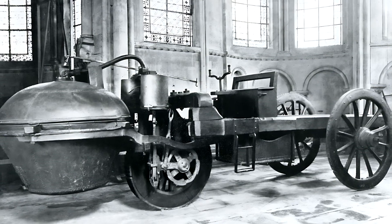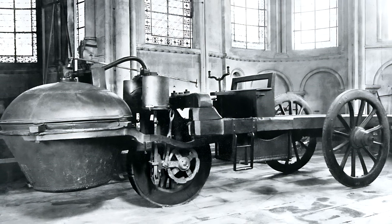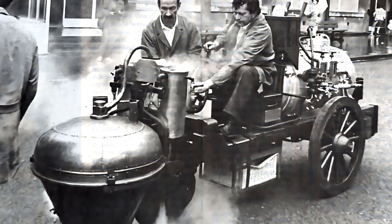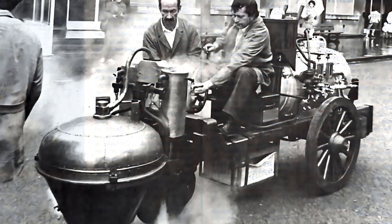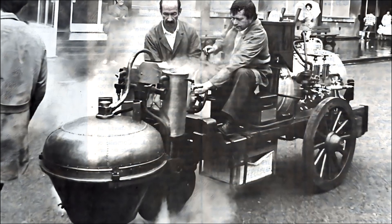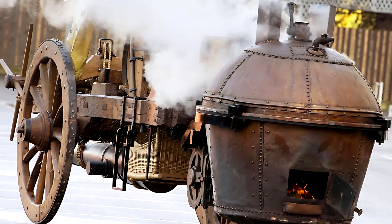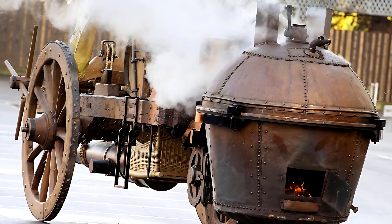The Fardier weighed about 2,700 kilograms — approximately 5,900 pounds. It stretched 7.25 meters long, roughly 24 feet, and was 2.2 meters wide, about 7 feet. At the front towered its driving wheel, 1.23 meters tall — equivalent to 4 feet — connected directly to the engine. The machine looked more like a mechanical beast than a wagon, its front end dominated by a massive boiler balanced precariously over the steering axle.